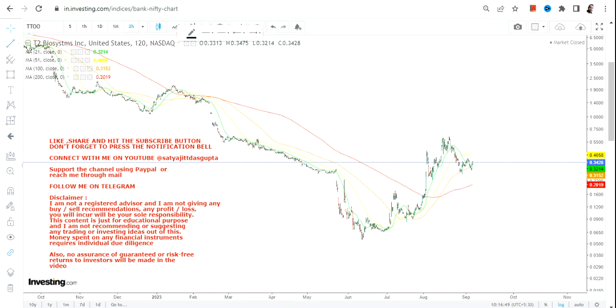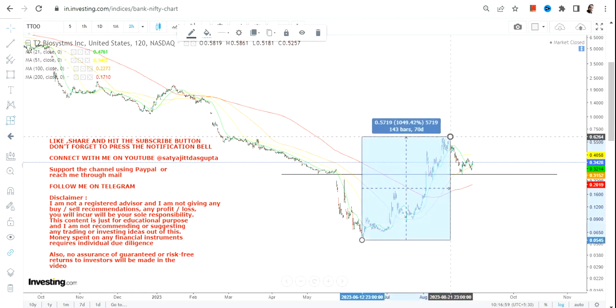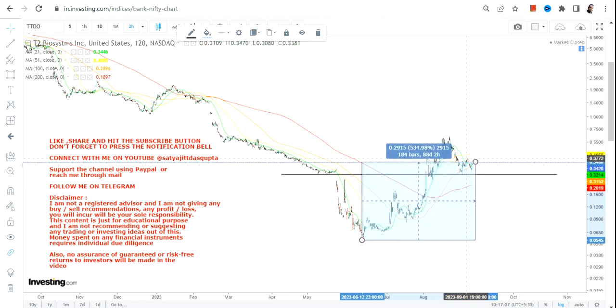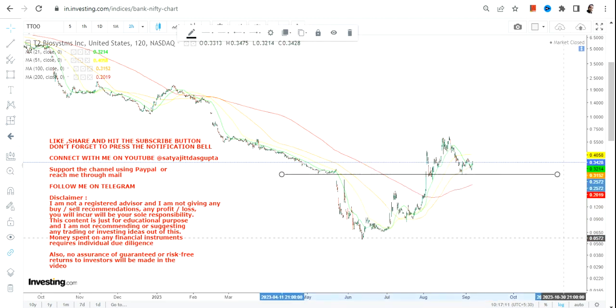Hello friends, welcome to my channel. TTOO stock is showing some sort of resilience along with strong momentum — this stock has moved nearly a thousand percent and it is retaining most of its gains. Even with the correction or consolidation, it is still giving you a return of nearly 500 percent.